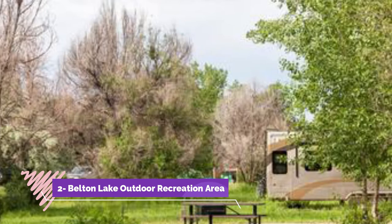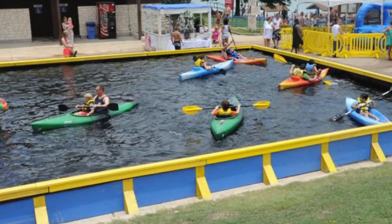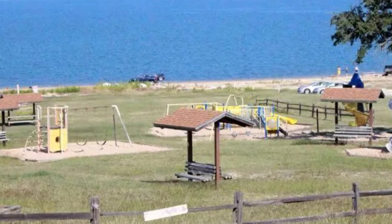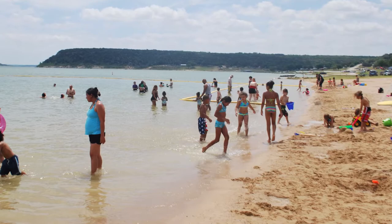Number two: Belton Lake Outdoor Recreation Area. Belton Lake Outdoor Recreation Area (LAURA) is the place to be for outdoor family fun year-round. LAURA covers 89 acres next to beautiful Belton Lake, and in the summer Sierra Beach is open for swimming. The beach contains two 300-foot-long water slides, a kiddie splash area, picnic areas, and playground equipment.